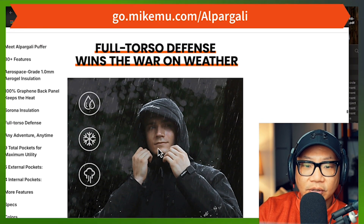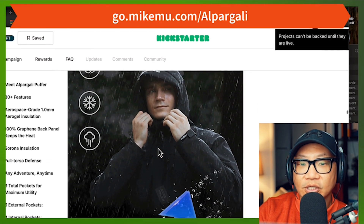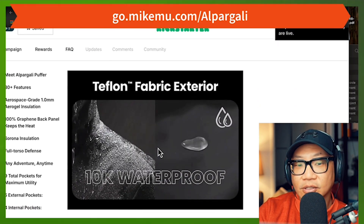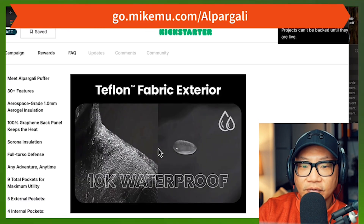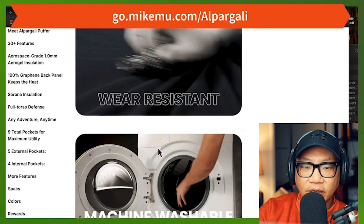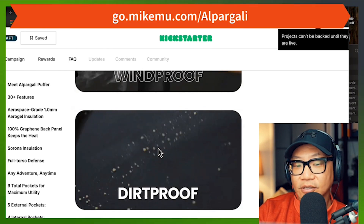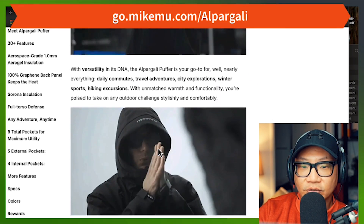What I'm really curious about is how well this performs after a couple of washes — whether or not the waterproofness sticks around, or whether you need a special wash. Teflon fabric, 10k waterproof, snowproof, windproof, dirtproof — all covered. I haven't tested the dirtproof aspect yet. They recommend this for daily use, hiking, business, and outdoor adventures.